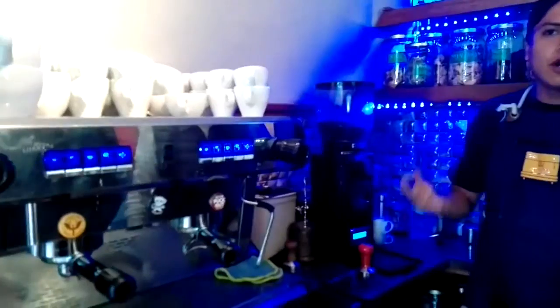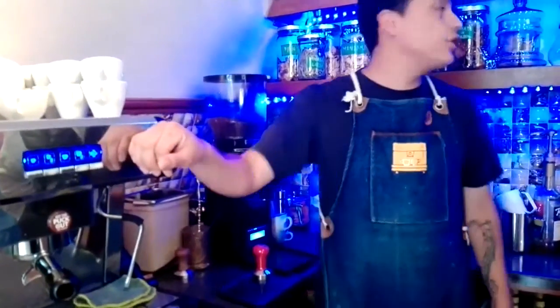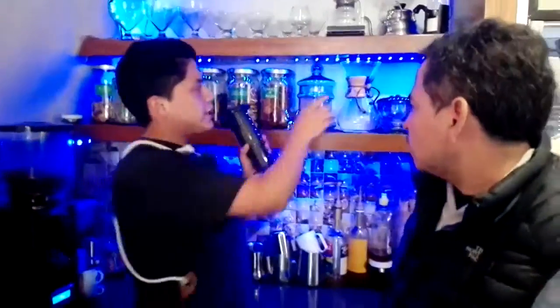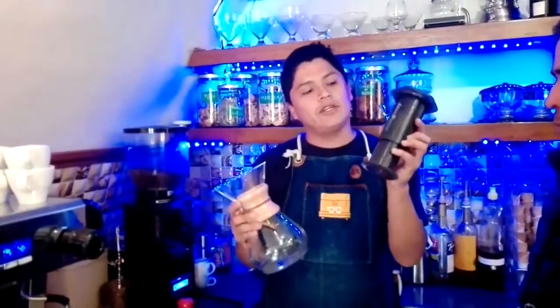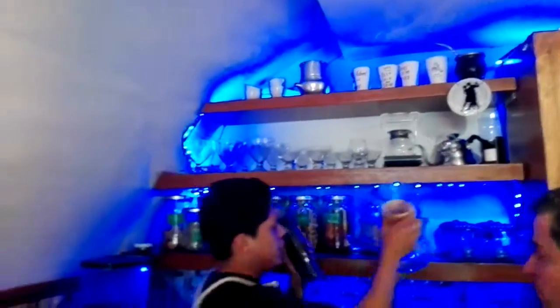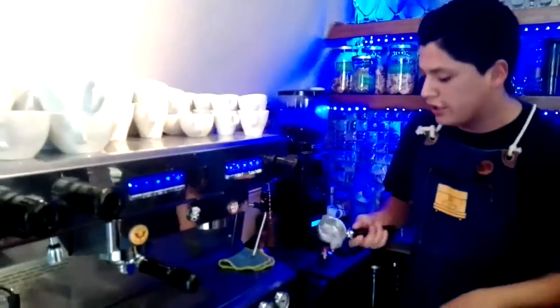Here we have different ways to prepare it. First, we have the espresso machine, with which we make cappuccinos, macchiatos, and all the drinks prepared under pressure. But we can also prepare it using different methods, such as the Chemex, the Aeropress, and the V60, which I have here on the top right. Now let's make a demonstration of how to prepare a cappuccino here at Cafeteria Colonial.